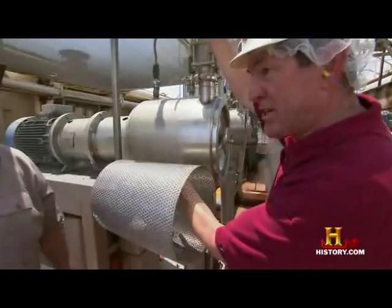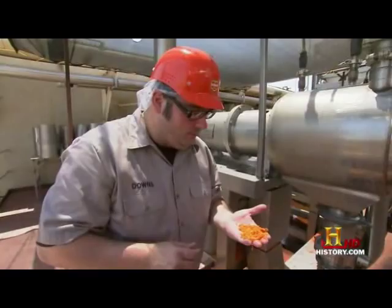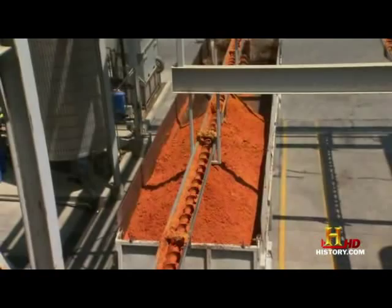It's called pomace — that's correct. And that's used for animal feed. Later, a truck will take the byproducts to an animal feed lot.